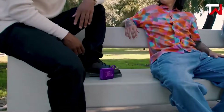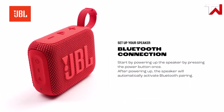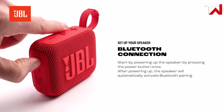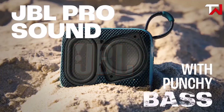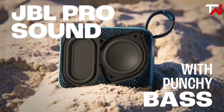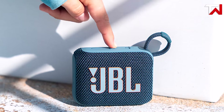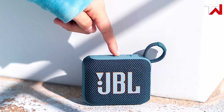The GO 4 also supports multi-speaker connections via AuraCast for an expanded audio experience, and compatibility with the JBL Portable app allows for easy customization and control. Despite its small size, the GO 4 impresses with punchy bass and clear sound, offering great value at an affordable price point. For those seeking a compact, rugged, and efficient speaker, the JBL GO 4 is an excellent choice.